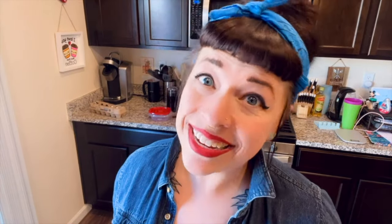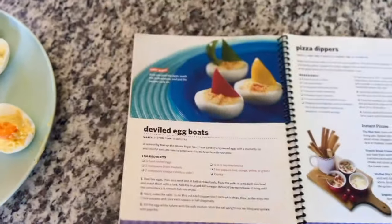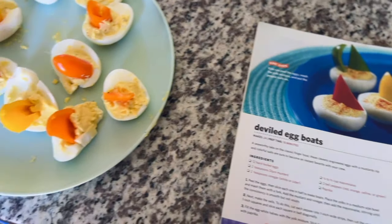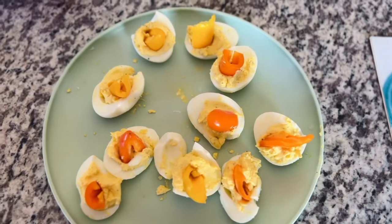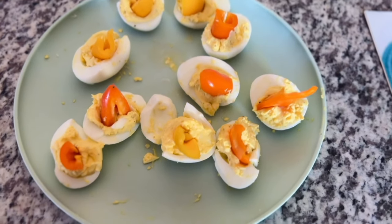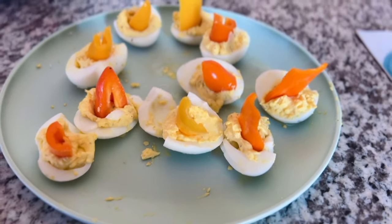We have this really fun family cookbook and we wanted to do these deviled egg boats. And this is like the perfect example of social media versus reality — my poor deviled eggs.